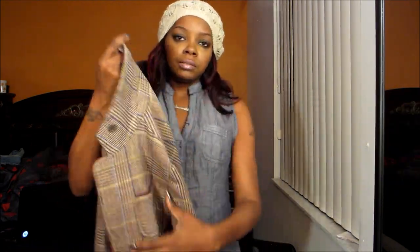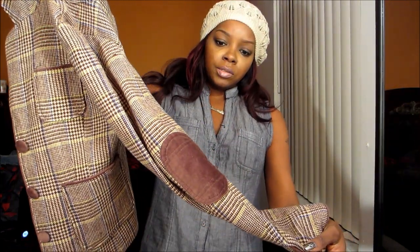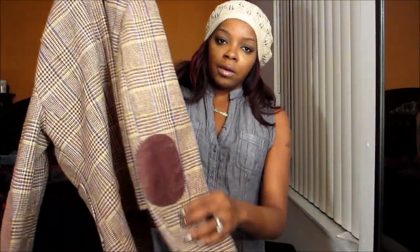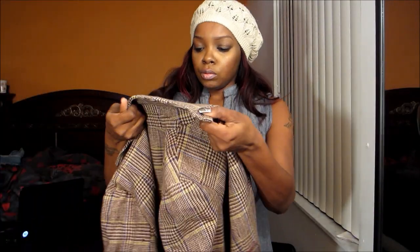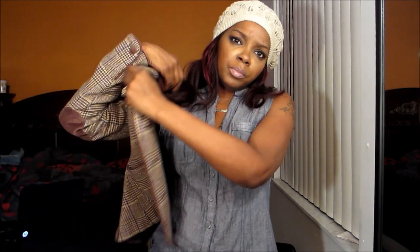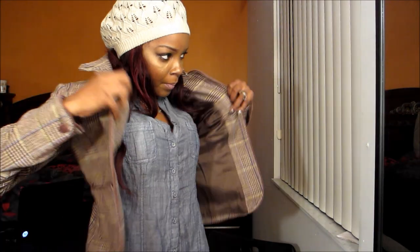I found this jacket and it has the elbow patches, which is what made me get it — otherwise I wouldn't have. I already love this one. It is very cute, this is American Eagle Outfitters. The only problem is this thing is itchy on the inside.